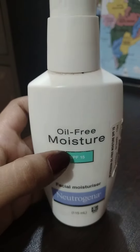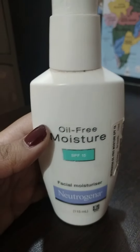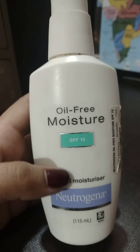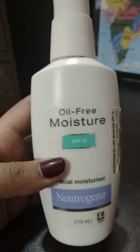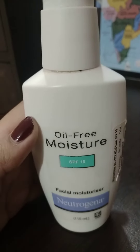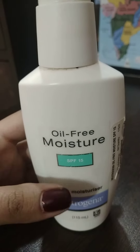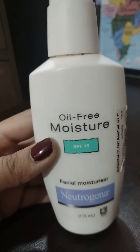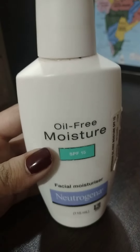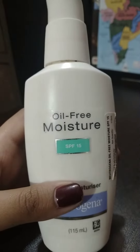I've been using this product for about two to three months and I can see visible changes in my face. It keeps my skin very moisturized and hydrated — although it doesn't claim to hydrate, it does for me. I'm feeling very hydrated after using it, and it really won't clog your pores.